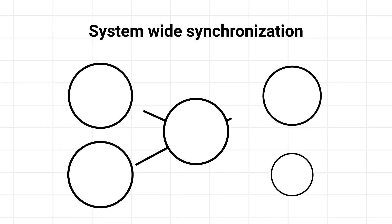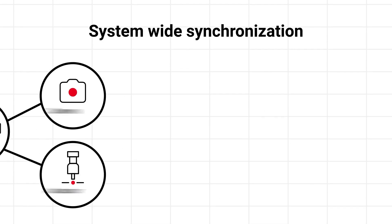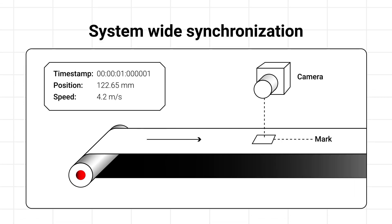The timestamp ensures that every data in the whole system is synchronized. We know exactly with one microsecond accuracy where the mark was detected — the position, speed, and so on — at that time. This allows you to manufacture highest quality products, no matter the process you're aiming for.